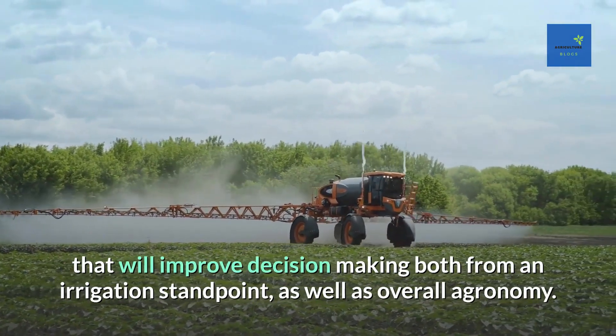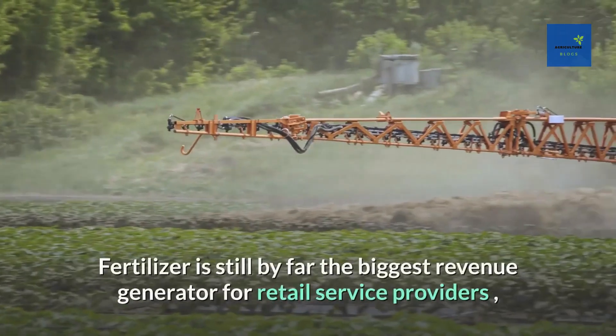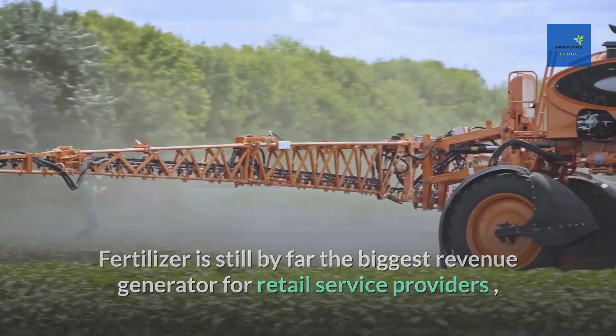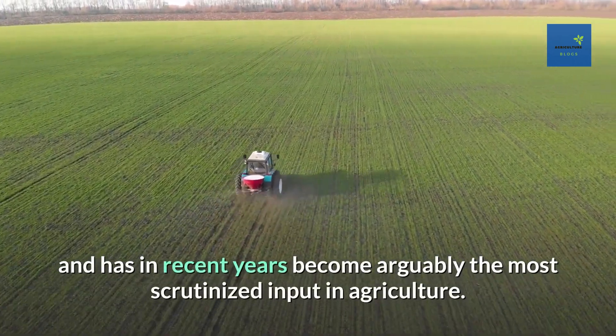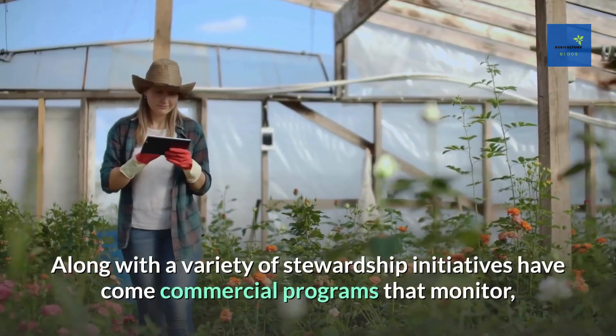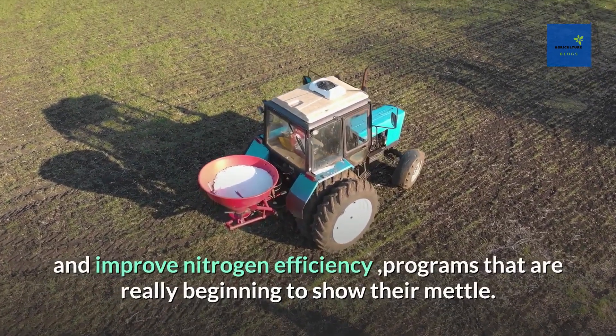Number 7: Nitrogen Modeling. Fertilizer is still by far the biggest revenue generator for retail service providers, and has in recent years become arguably the most scrutinized input in agriculture. Along with a variety of stewardship initiatives have come commercial programs that monitor and improve nitrogen efficiency — programs that are really beginning to show their metal.